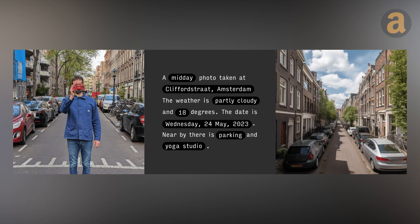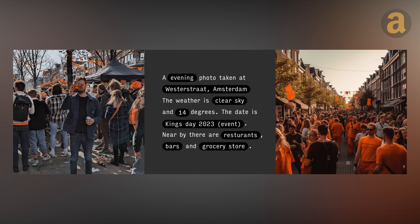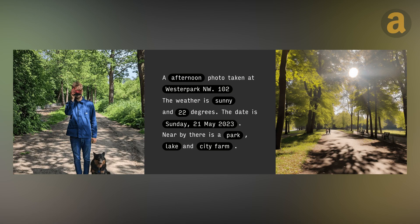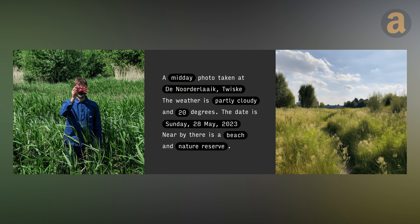The result is snapshots that not only capture the moment, but also encapsulate the essence and atmosphere of the surroundings. Experience the magic of Paragraphica as it transforms ordinary photographs into extraordinary visual narratives, showcasing the true spirit of any location in a truly fascinating way.